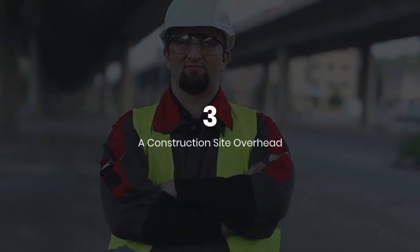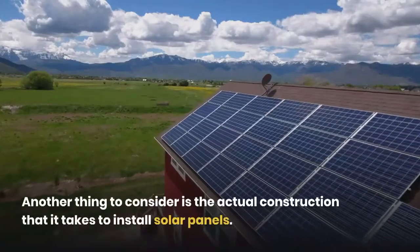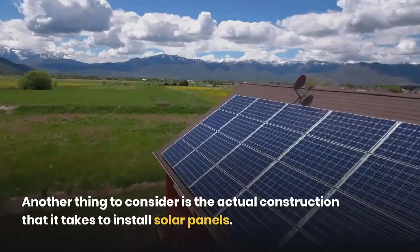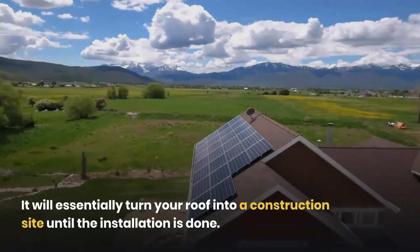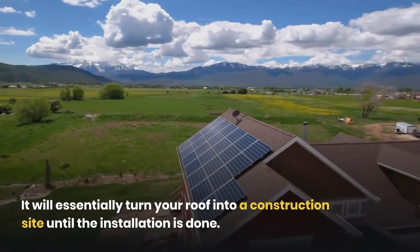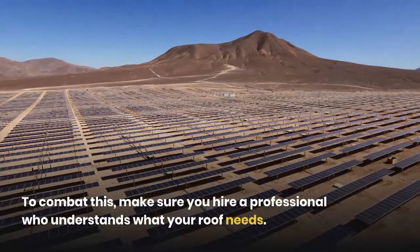Three: a construction site overhead. Another thing to consider is the actual construction it takes to install solar panels. It will essentially turn your roof into a construction site until the installation is done. To combat this, make sure you hire a professional who understands what your roof needs.